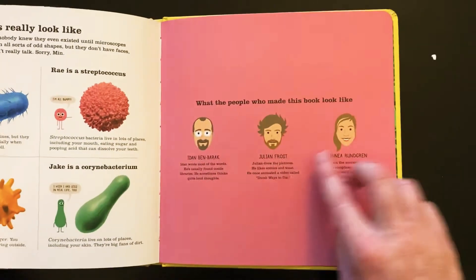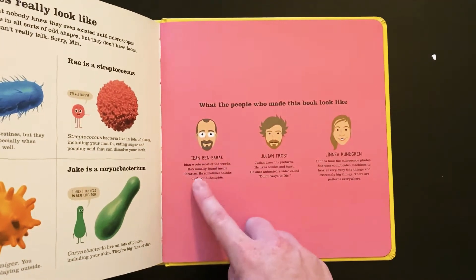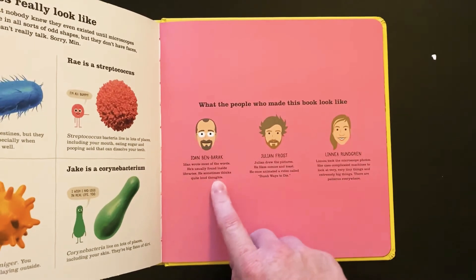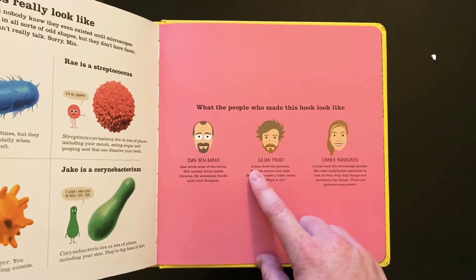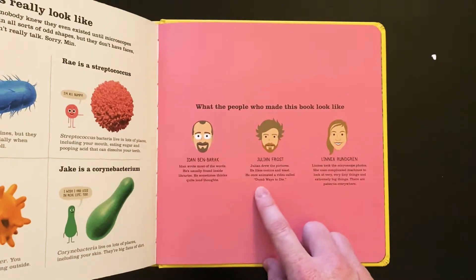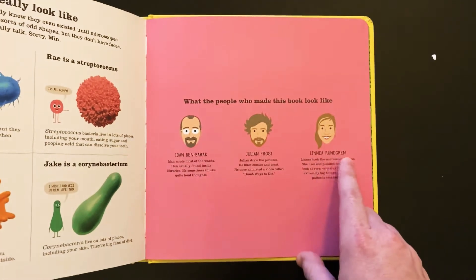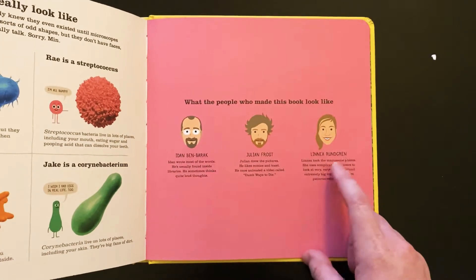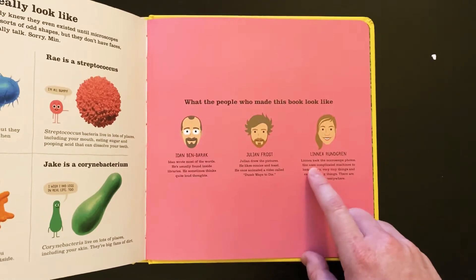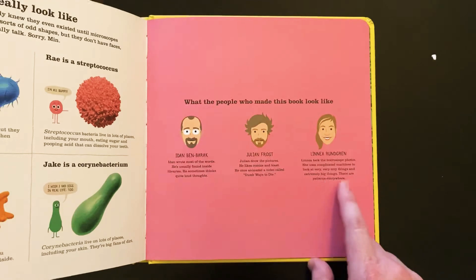Over here we have what the people who made this book look like. This is Iden Ben-Barack — he wrote most of the words and he's usually found inside libraries. He sometimes thinks quite loud thoughts. This is Julian Frost — Julian drew the pictures. He likes comics and toast. He once animated a video called Dumb Ways to Die. And Linnea Rundgren took the microscope photos. She uses complicated machines to look at very, very tiny things and extremely big things, because there are patterns everywhere.